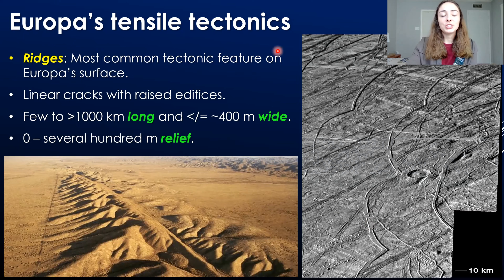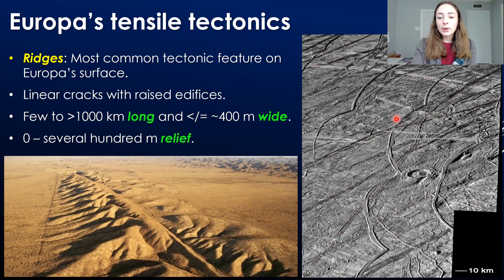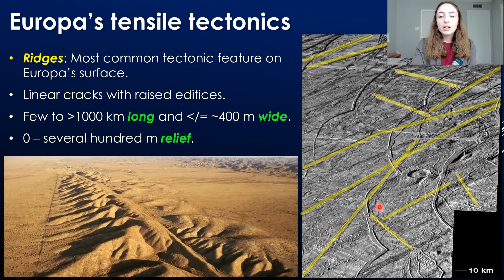Ridges are actually the most common tectonic feature on Europa's surface, making them pretty important. They're just linear cracks with raised edges or edifices, and they can range from a few to over 1,000 kilometers long. They're typically around less than 400 meters wide, and their raised edges also have considerable relief or height over the surrounding plains — this height can be up to several hundred meters. If we look at the picture here, I can highlight the ridges — you can see they are just straight features. If I undo it, you can see the crack in the middle and then the raised edges. So those are the ridges: straight cracks with raised edges.